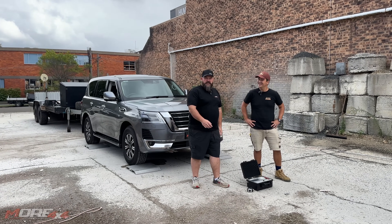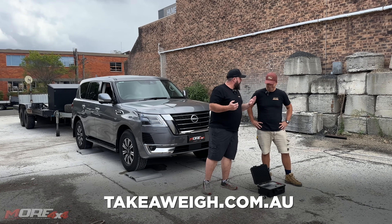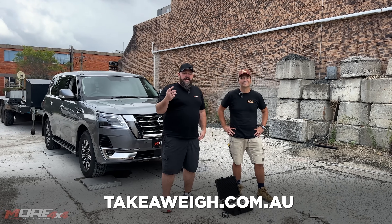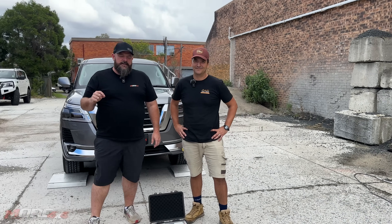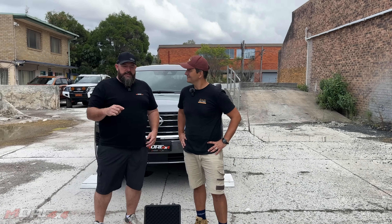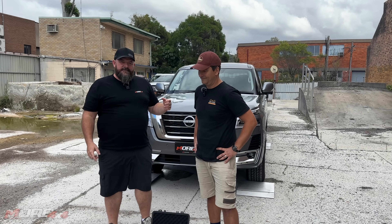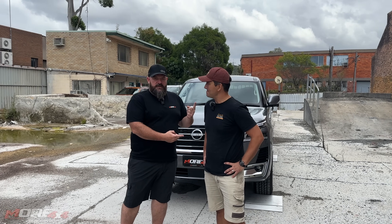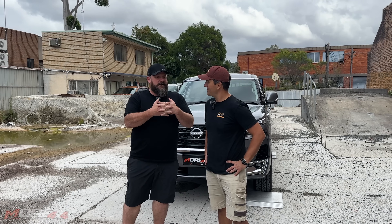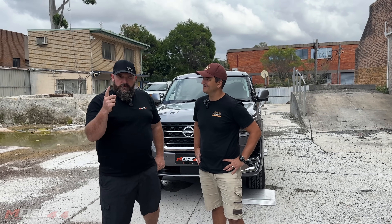Rolly operates a local vehicle and caravan weighing business, and we want to cut through the bullshit and get some really amazing data about what vehicles weigh, the effect on tow bar weight, standard vehicles, and accessories. He's an expert, so we've decided to collaborate and work together to get you amazing data so you can figure out what's going on for you.